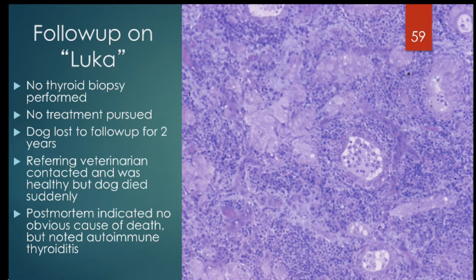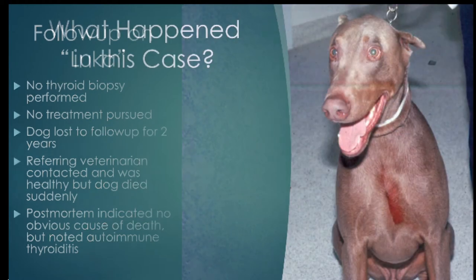Follow-up on Luca: unfortunately no thyroid biopsy was done at that time. No treatment was pursued, and he was lost to follow-up for two years. It was later found out that he had died suddenly with no obvious cause of death, but autoimmune thyroiditis was noted in this case.